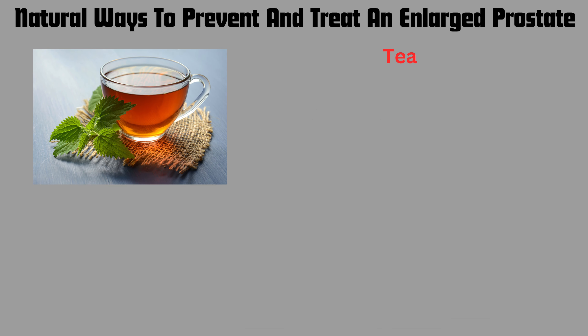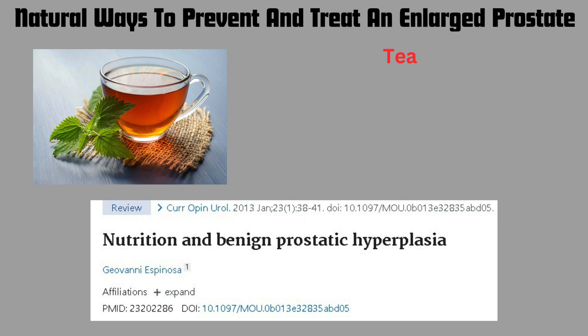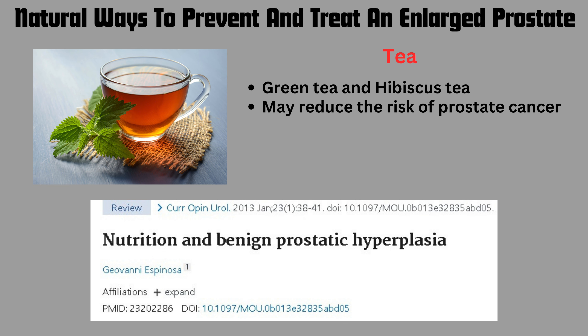Tea consumption has also been found to be beneficial for enlarged prostates, again from the review article 'Nutrition and Benign Prostatic Hyperplasia.' Particularly green tea and hibiscus tea are good for prostate health. These may reduce the risk of benign prostatic hyperplasia and prostate cancer, and have beneficial effects on an enlarged prostate and its associated symptoms.